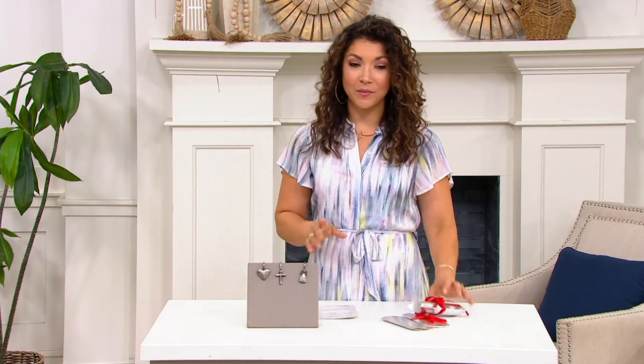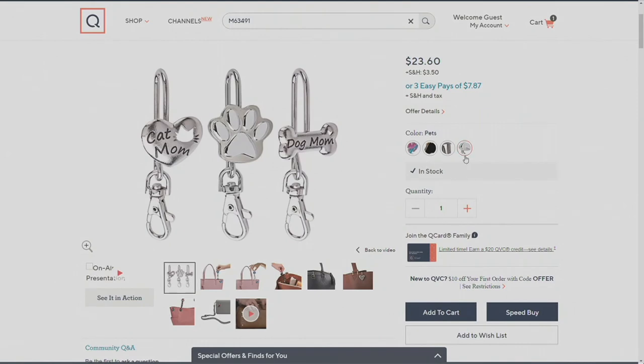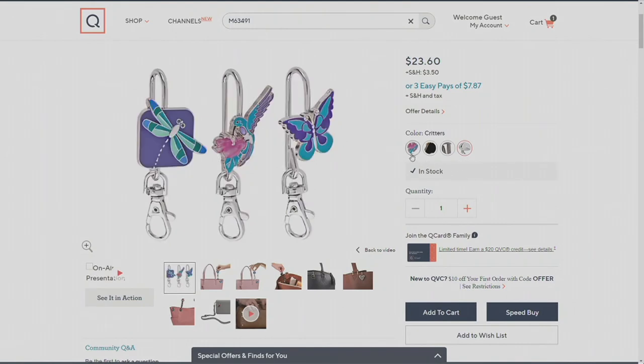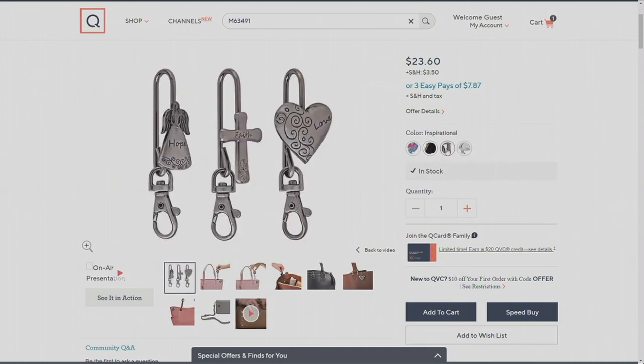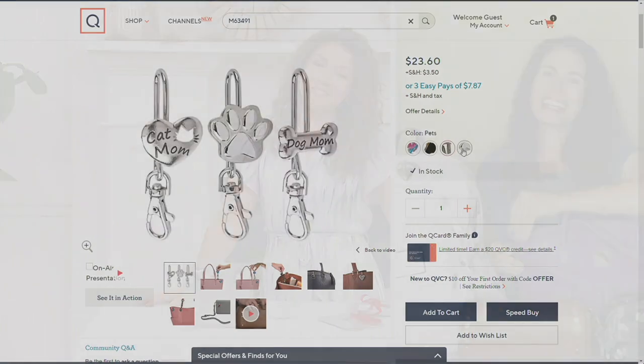Here are the other choices: we've got one for Pets — cat mom, dog mom, paw print. We also have our Critters — dragonfly, hummingbird, butterfly. My favorite choice is the black and gold Fashion set: you get your purse, your dress, and your shoe. And then the Inspiration. Shawna, thank you so much for giving us this grand finale.